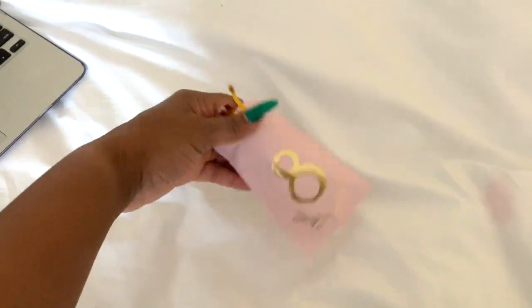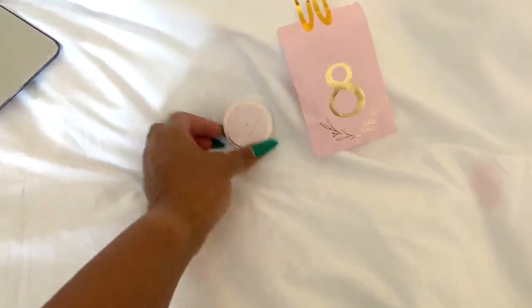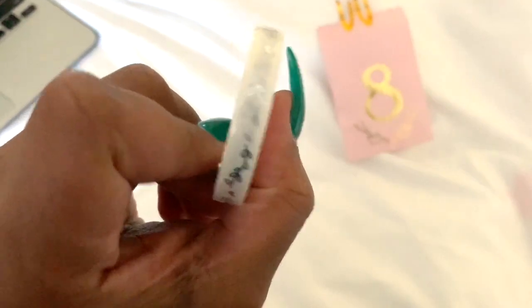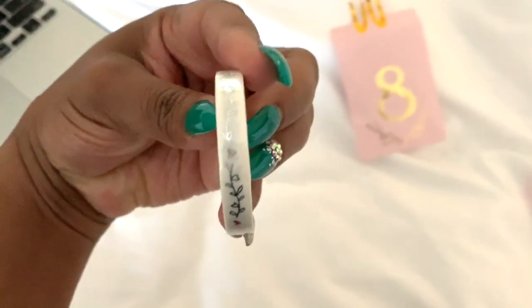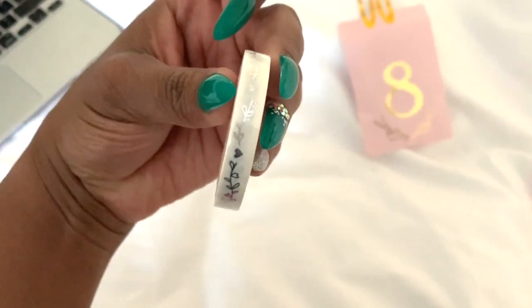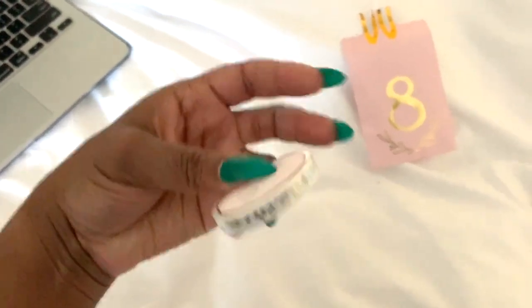This is day eight of our advent calendar from Simply Gilded. I went ahead and popped open the back part so I wouldn't have to struggle. Here's what we got — some white and silver washi. This is super cute. It's my bow washi but it is really cute, I wonder if you could use it this way — yeah, that's cute.